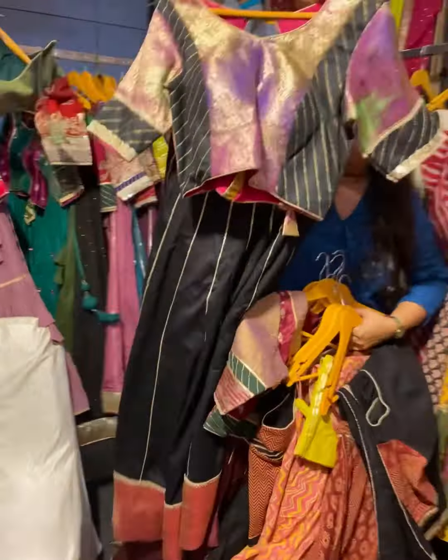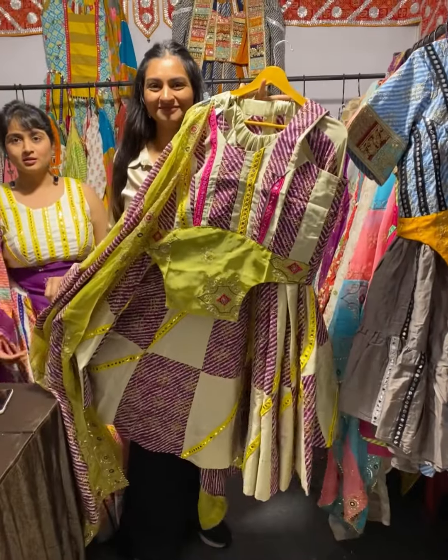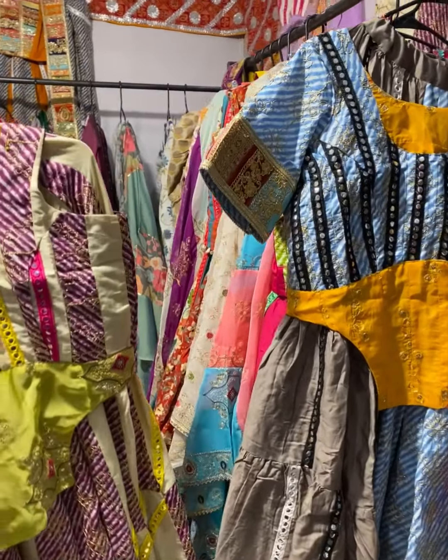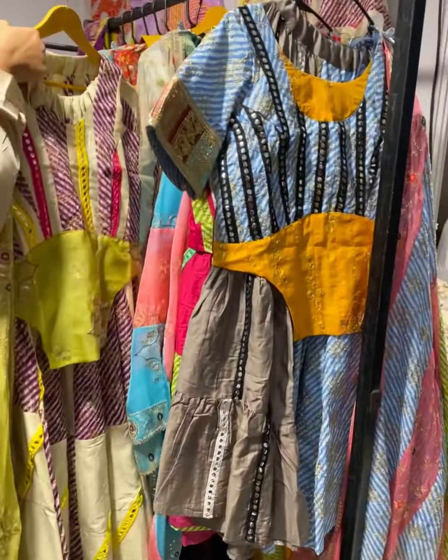Jaipuri cotton options are also available. They have their own designs — the price range is 10 to 15K. We have more colour options too.